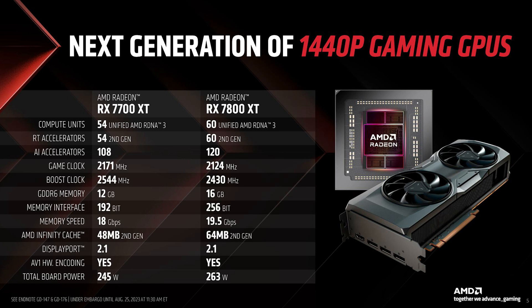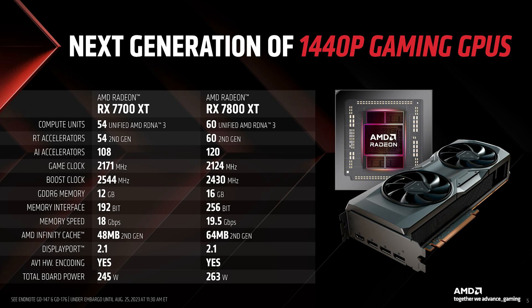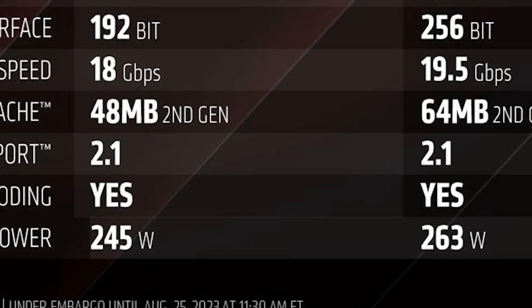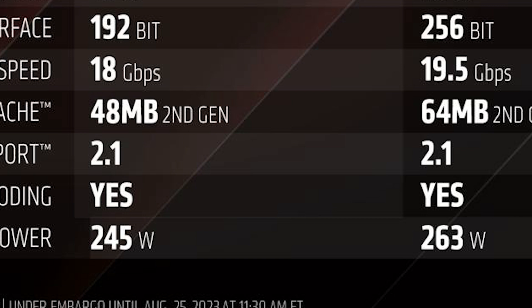The 7800 XT has a 256-bit wide memory interface with bandwidth of 624 Gbps, while the 7700 XT has a 192-bit interface with 432 Gbps bandwidth. In terms of GPU power, the 7700 XT is 245 Watts and the 7800 XT is 263 Watts. We recommend using a 650-Watt power supply if overclocking.